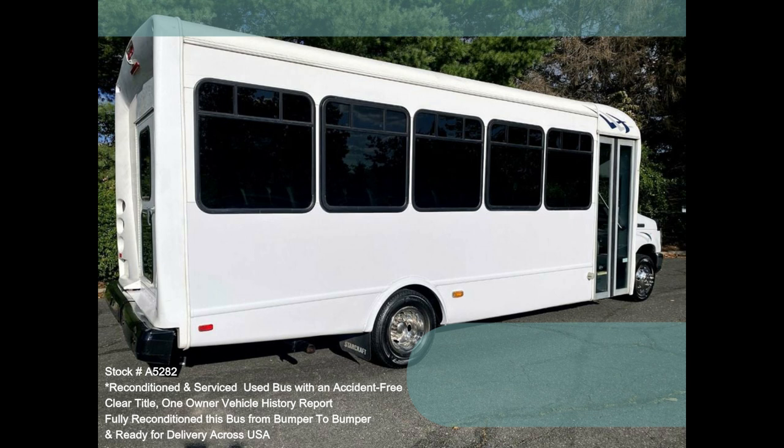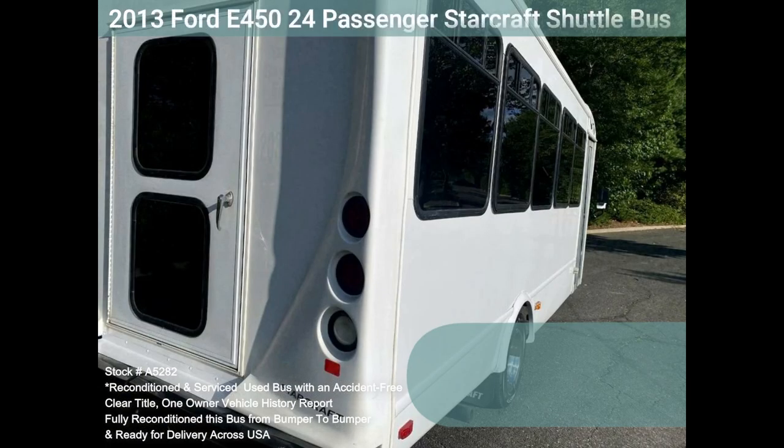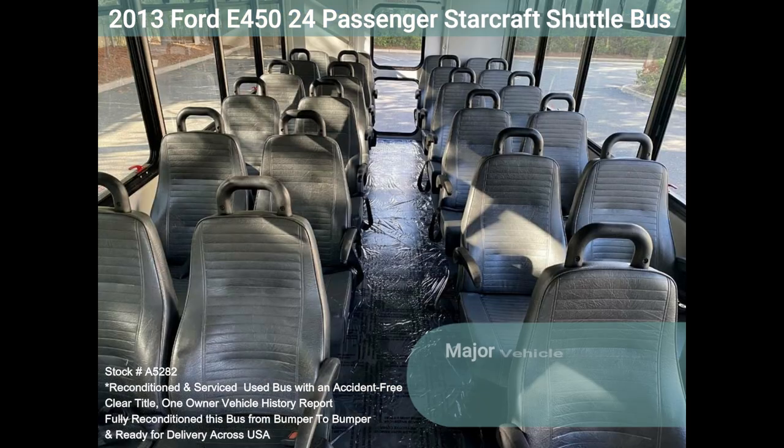All electrical and mechanical equipment is in proper working order, and the tires are in excellent condition. Clean, comfortable, and perfect as an adult shuttle, activity, and outing vehicle for business travel, church groups, casino runs, and schools and universities.